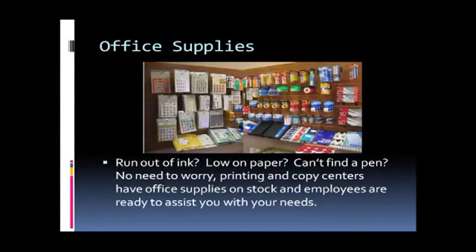Run out of ink, low on paper, can't find a pen? No need to worry — printing and copy centers have office supplies on stock and employees are ready to assist you with your needs.